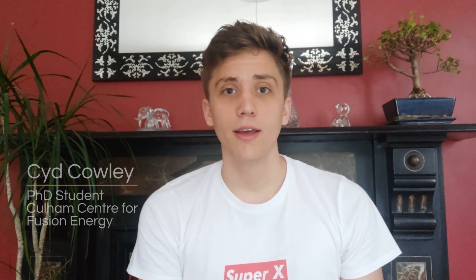Hello everyone, and welcome back to the Fusion Industry Association channel. My name is Sid Cowley, I'm a PhD student working at the Cullum Centre for Fusion Energy.